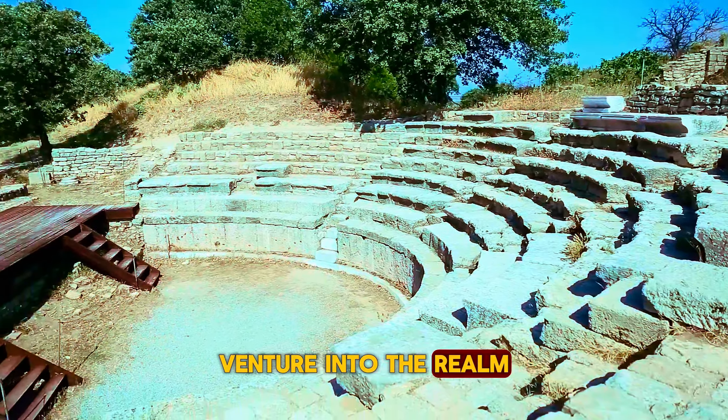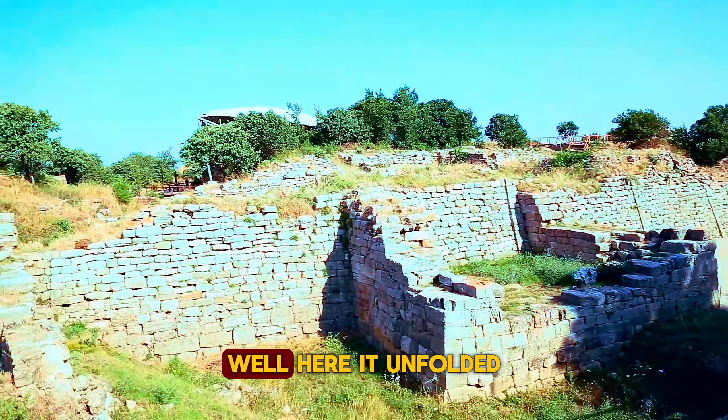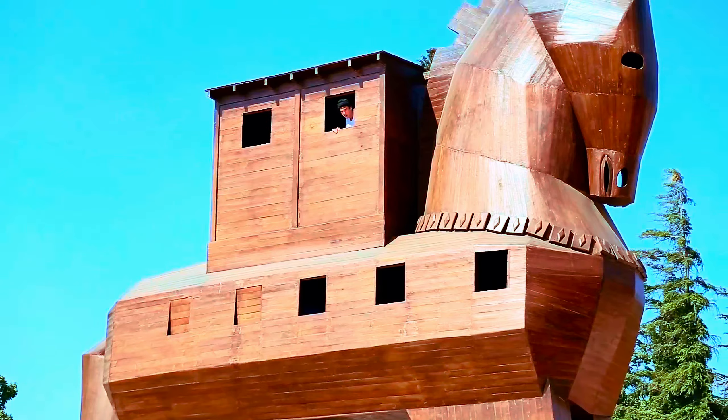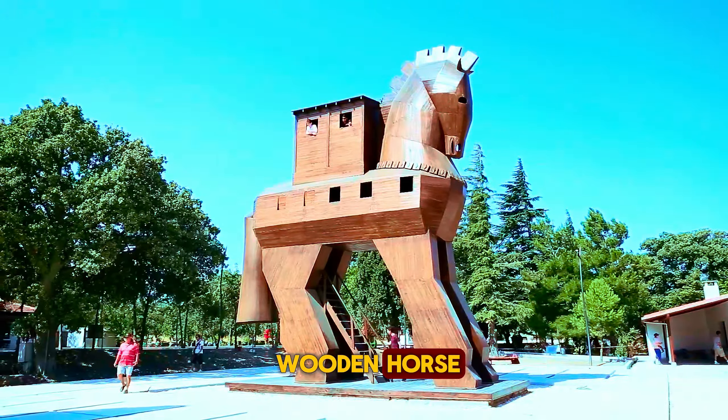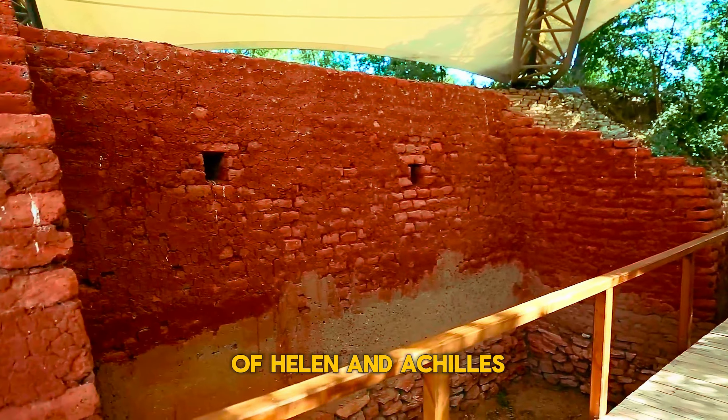Venture into the realm of legends at Troy. Remember the Trojan War? Well, here it all unfolded. Stand by the reconstructed wooden horse, touch the ancient stones, and let the whispers of Helen and Achilles surround you.